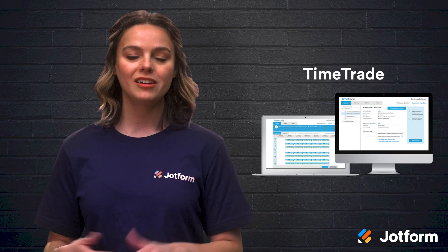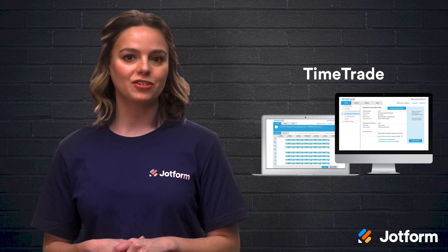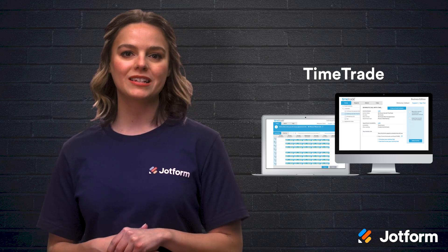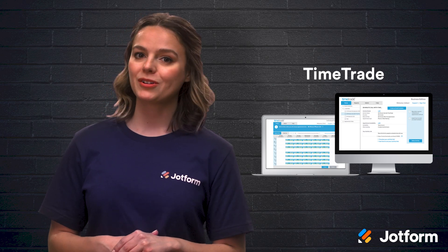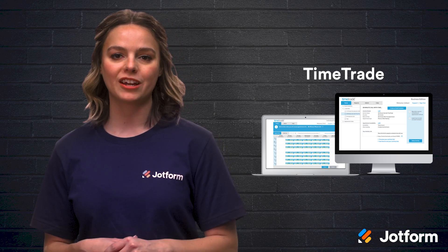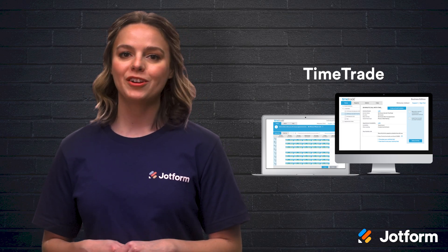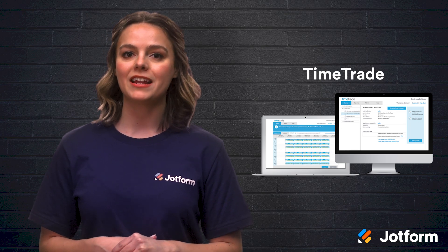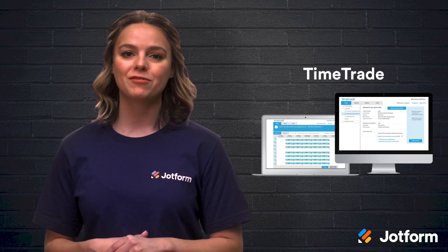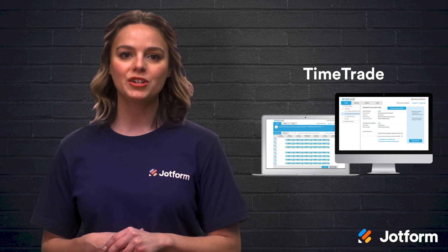TimeTrade is a great scheduling management tool if customer connection and retention is your main goal. This software works in a variety of industries like banking, higher education, and automotive services. Overall, it is a secure, flexible, and scalable tool. TimeTrade's core capabilities include omnichannel scheduling, smart matching to pair appointment requests with the right team member, appointment routing, video conferencing, and configurable rules that aid in best-case scheduling. This cloud-based software starts at $6.50 per user per month.